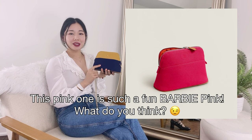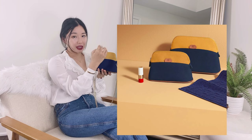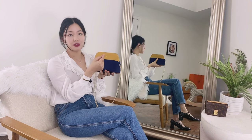On some of the mini Bolide case versions, the H is either a leather tab with the H embossed on it, or in this case, embroidered on it — a very subtle H with serifs, so with feet.